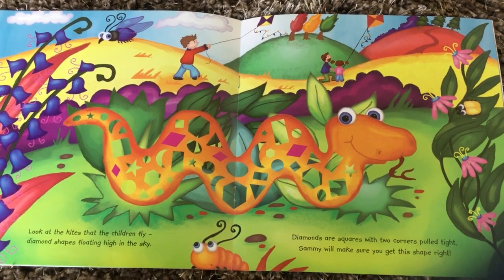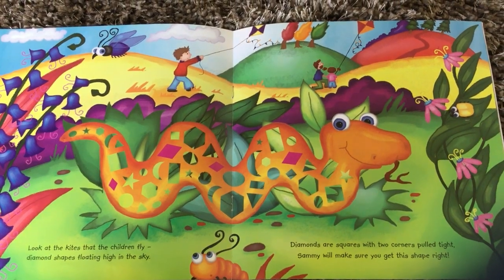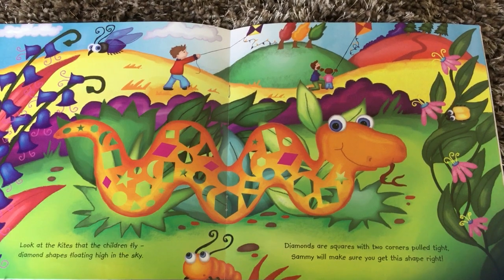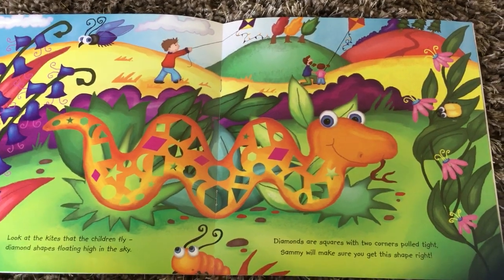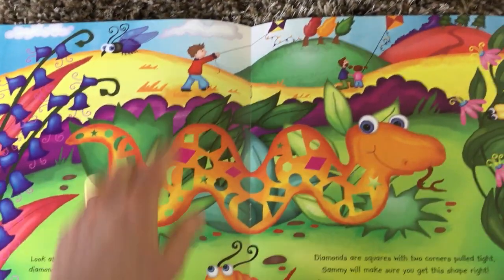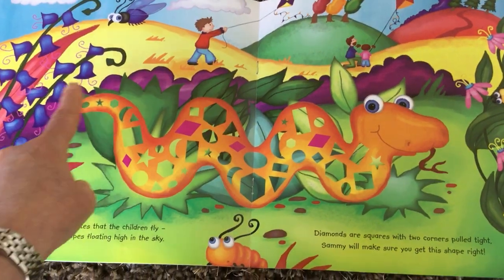Wow, these shapes are called kites. Look at the kites that the children fly — diamond shapes floating high in the sky. Diamonds are squares with two corners pulled tight. Sammy will make sure you get this shape right. So there are some kites up here and the shape's called diamond.